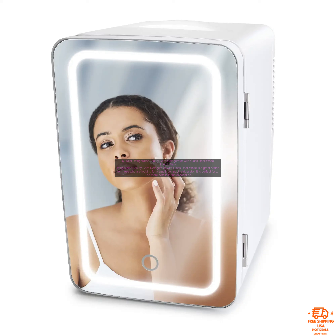The refrigerator has a glass door, so you can easily see what is inside. It also has a removable shelf, so you can customize the space to fit your needs. The refrigerator is energy efficient and has a low noise level. It is also very easy to clean.